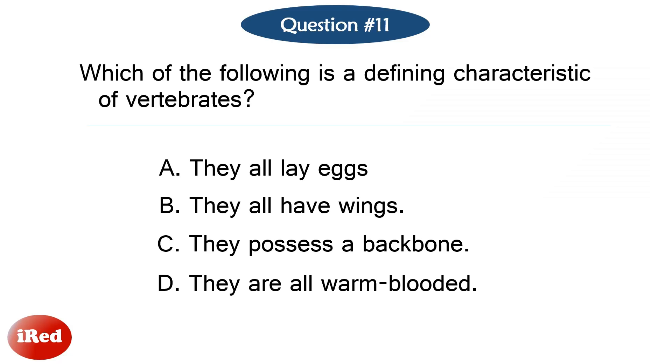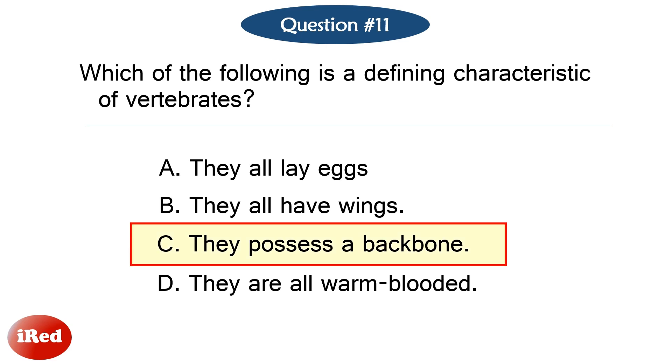Question number eleven. Which of the following is a defining characteristic of vertebrates? The correct answer is letter C: they possess a backbone.